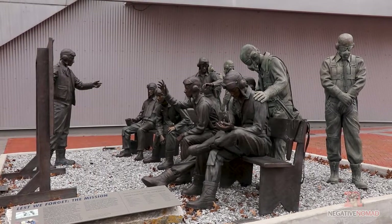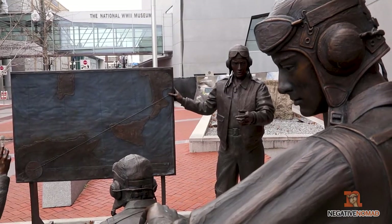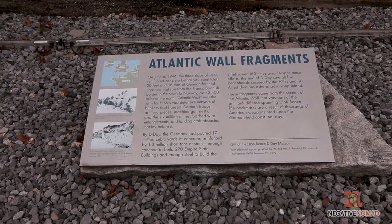One thing is if you don't want to come to the museum but you just happen to want to come near it, they do have some stuff outside that you can take a look at. There are a few statues and some artifacts that came from World War II.